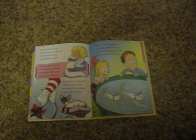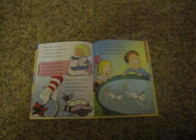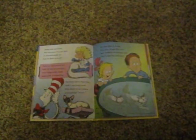Do cats like to swim? You may think no way. But Turkish swimming cats like to get wet and play.